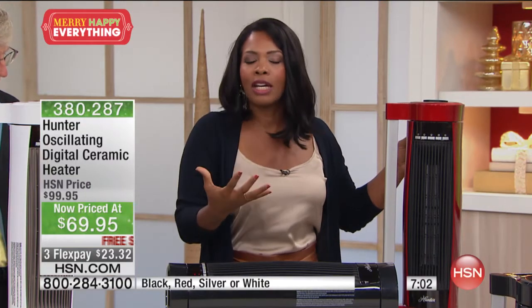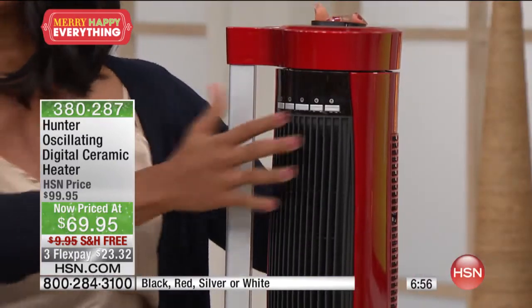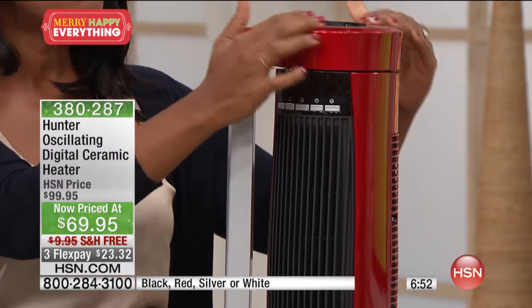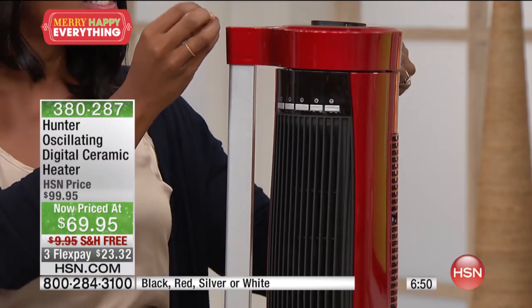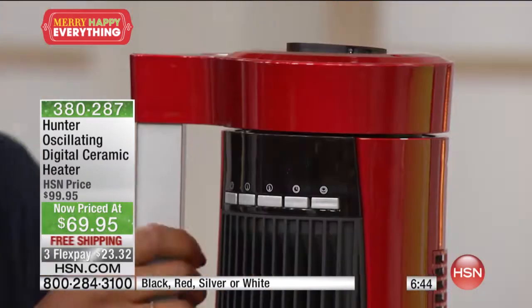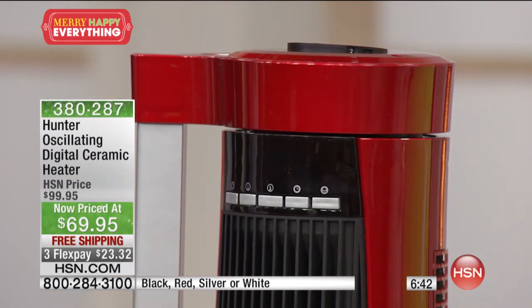Hunter brought the cool factor to this. If you love the red — this high-gloss, candy-apple red, beautiful like nail polish red — we currently have fewer than 80 left.